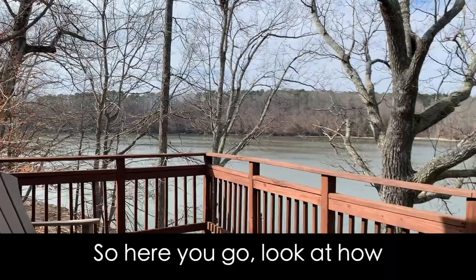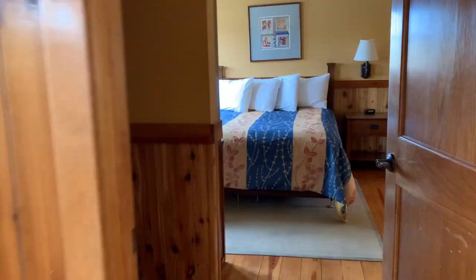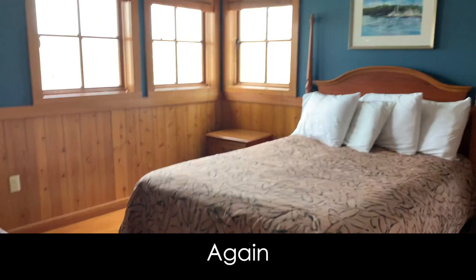So here you go — look at how peaceful this is. This is a three-bedroom cottage, and this is a beautiful room right here. You have a TV and a lovely little bathroom. And you want to go upstairs? The bedroom will be on the side. Again, wonderful views of the lake.